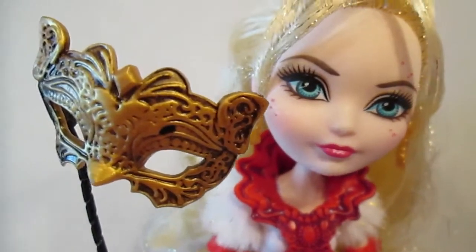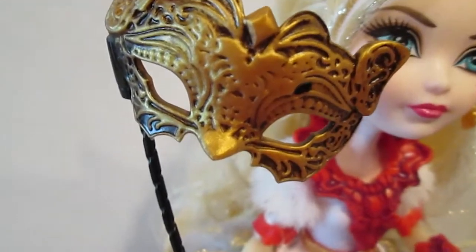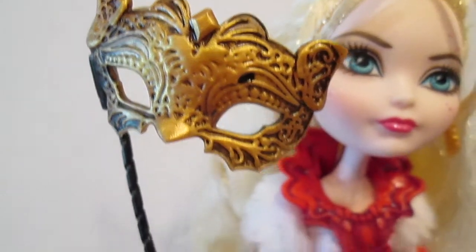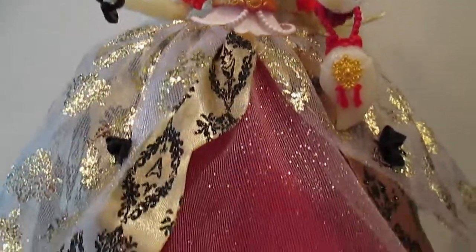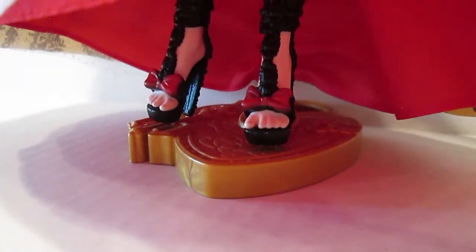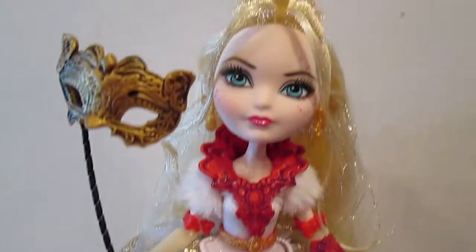She also comes with this really beautiful detailed mask — it looks like a lion. So yeah, this is Apple White Thronecoming — gorgeous, gorgeous doll. And check out the shoes: they're black with a red bow. Didn't want to forget the shoes!